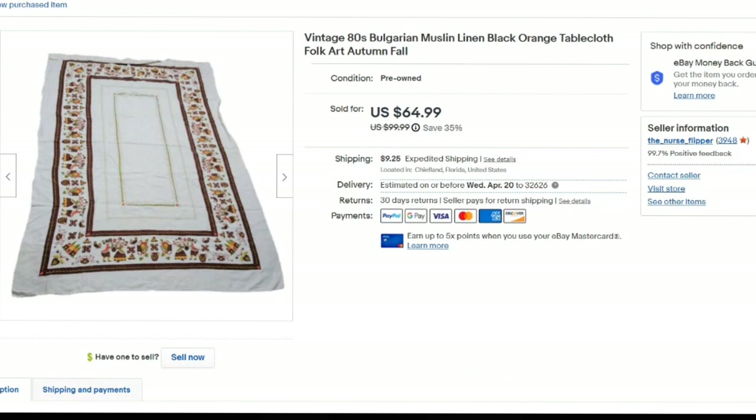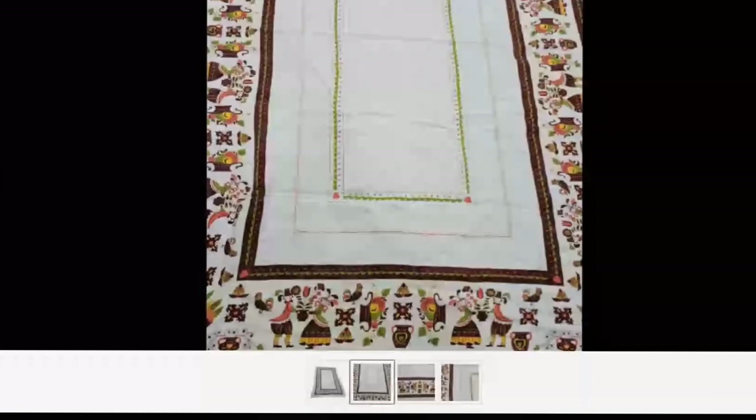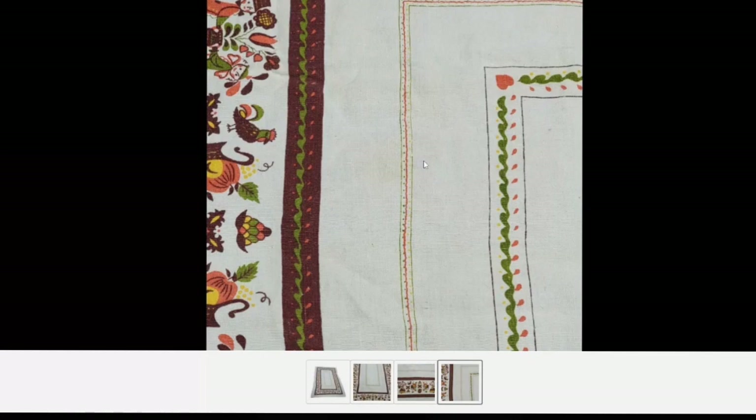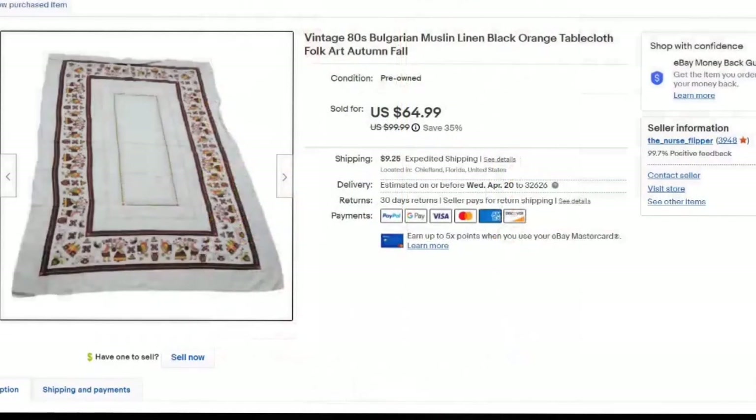This is a really cool tablecloth. I got this in a buyout for $5 and took a best offer of $55 — about a $45 profit. It's from the 1980s, Bulgarian muslin, and has a couple depicted on it — great for Thanksgiving. I zoom in close to show there is a little bit of discoloration. If there are any flaws on your linens, definitely zoom in and show them. This was listed in September, so it took about nine months to sell — which is why it's important to have those smaller bread and butter items selling while you wait.